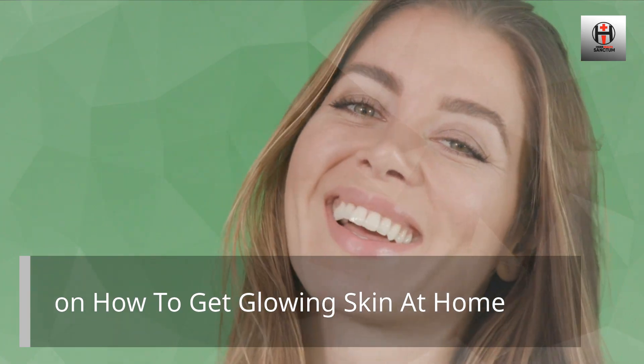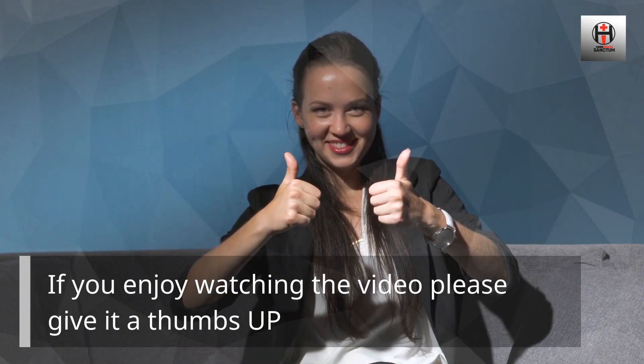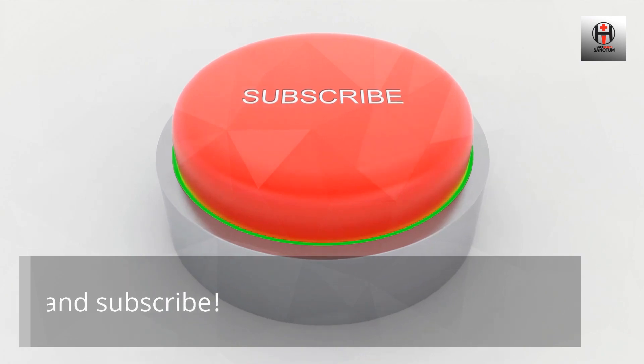Follow these tips and utilize these natural home remedies on how to get glowing skin at home. If you enjoyed watching the video, please give it a thumbs up and subscribe.